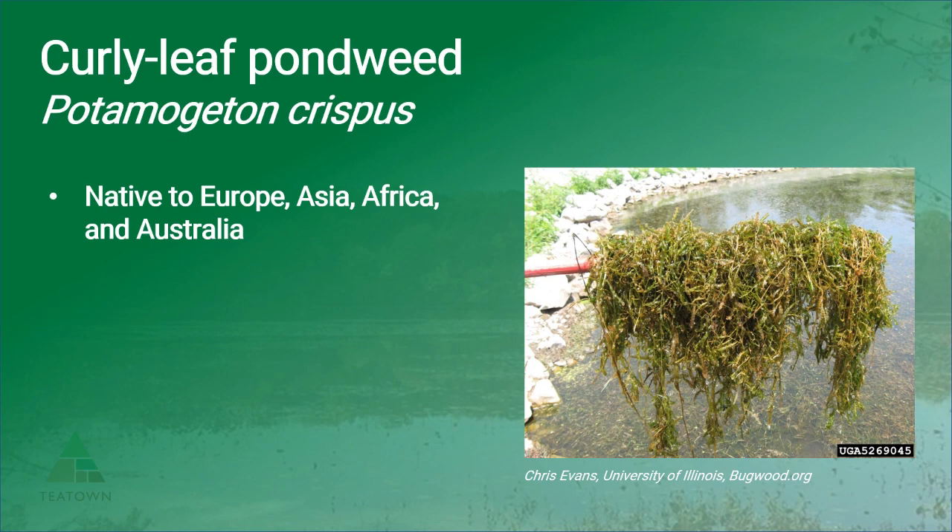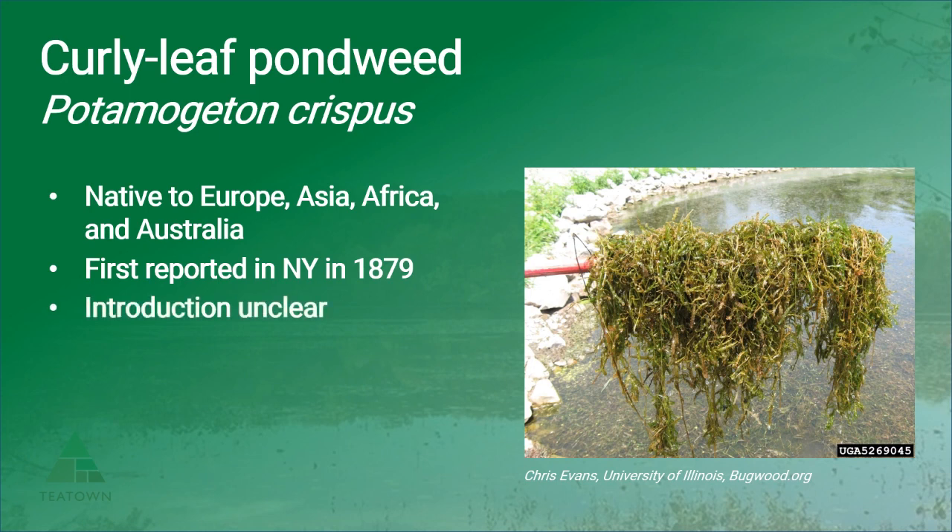Curly leaf pondweed is native to Europe, Asia, Africa, and Australia. It's another one of our earliest invaders — this plant was first reported in New York in 1879, however the mechanisms for introduction are somewhat unclear. Curly leaf pondweed may have been intentionally planted as waterfowl habitat and then escaped, or accidentally transported with fish imported for hatchery stocking.